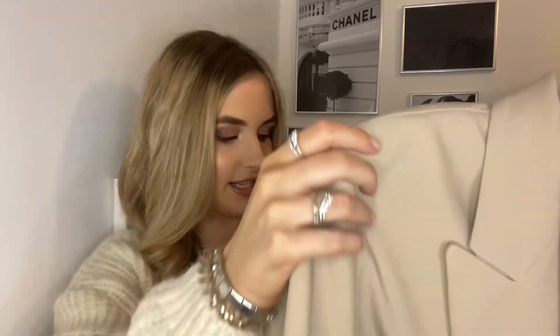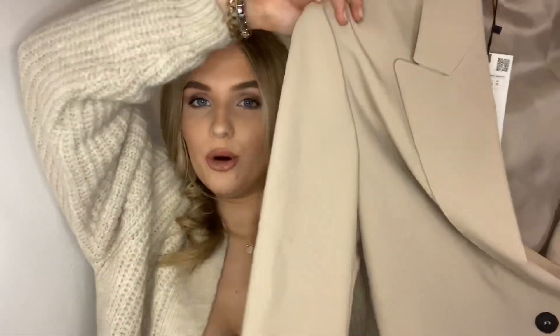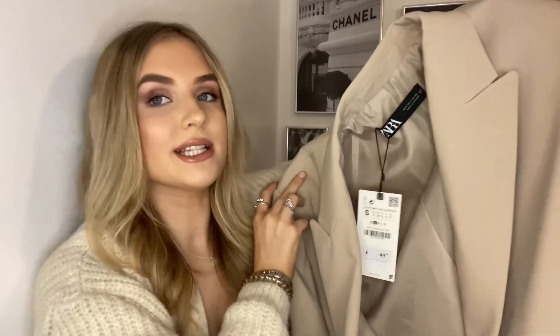Next up is a blazer. This actually looks really really nice — first impressions, this is actually beautiful. The colour is so nice and it feels such good quality. This was £50 so a little bit on the pricey side, but I feel like with blazers it's hard to buy a cheap one — you have to invest. I got a nude colour one because these seem to go with most things at the moment. It's got these thick shoulder pads. Good first impressions, though I'm not sure why I got a small.